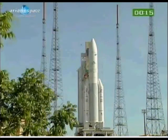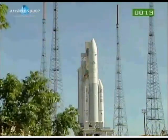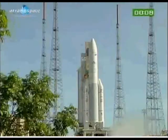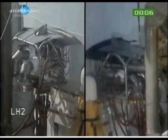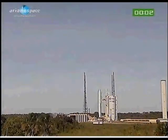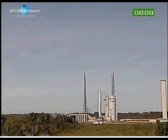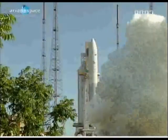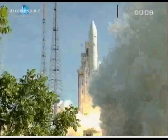H+12. Attention pour le décompte final. 10, 9, 8, 7, 6, 5, 4, 3, 2, 1. Top. Allumage Vulcain. Allumage des EAP — décollage.